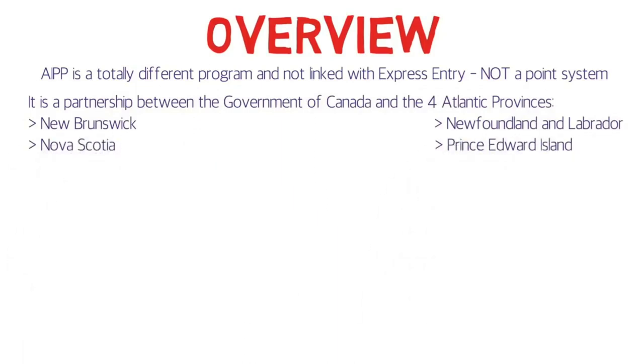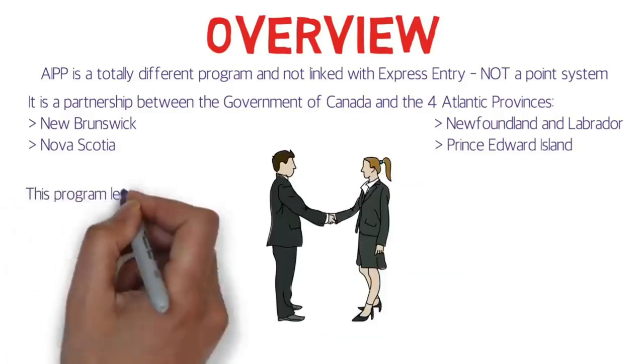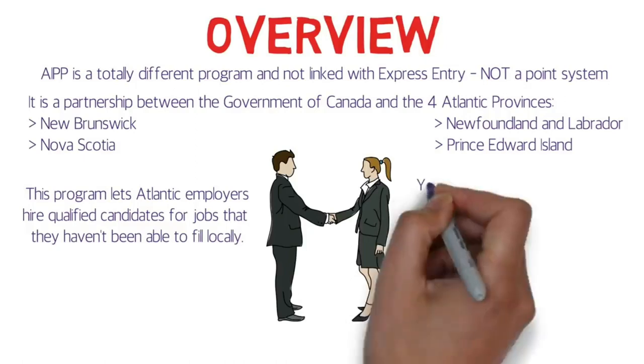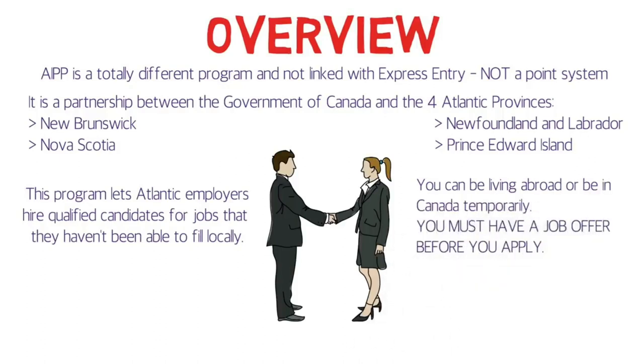The four Atlantic Provinces are New Brunswick, Newfoundland and Labrador, Nova Scotia, and Prince Edward Island. AIPP is for only these four provinces. This program lets Atlantic employers hire qualified candidates for jobs that they haven't been able to fill locally. You can be living abroad or be in Canada temporarily. You must have a job offer before you apply for permanent residency — having a job offer is a must.